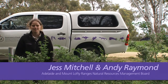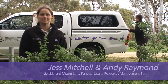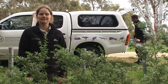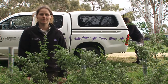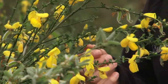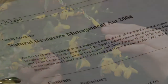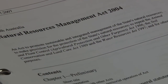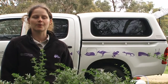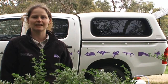I'm Jess from the Adelaide and Mount Lofty Ranges Natural Resources Management Board. Today we're going to take a look at Cape Broom and English Broom. Broom is native to Europe and was introduced to Australia in the early 1800s. It is a declared weed under the Natural Resources Management Act, which means all people are prohibited from moving or selling broom and have a legal responsibility to control it on their properties.